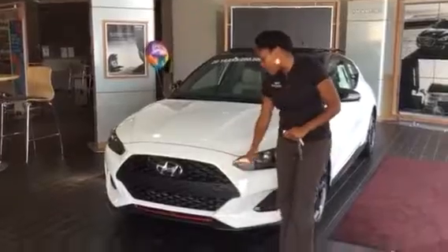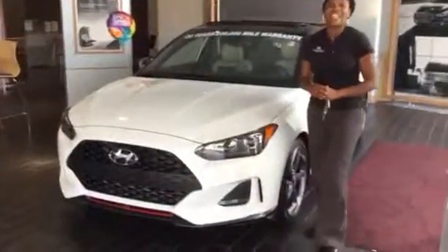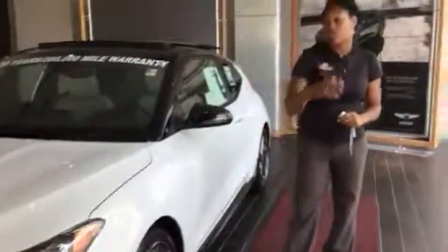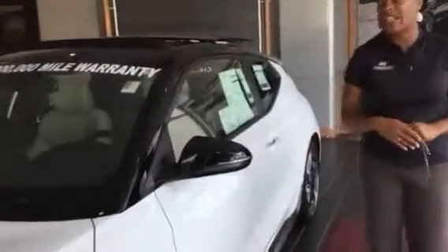This has a beautiful cascading grille in the front, wraparound LED headlights, daytime running lights. You're going to get premium alloy wheels with nitrogen-filled tires and external turn indicator signals.